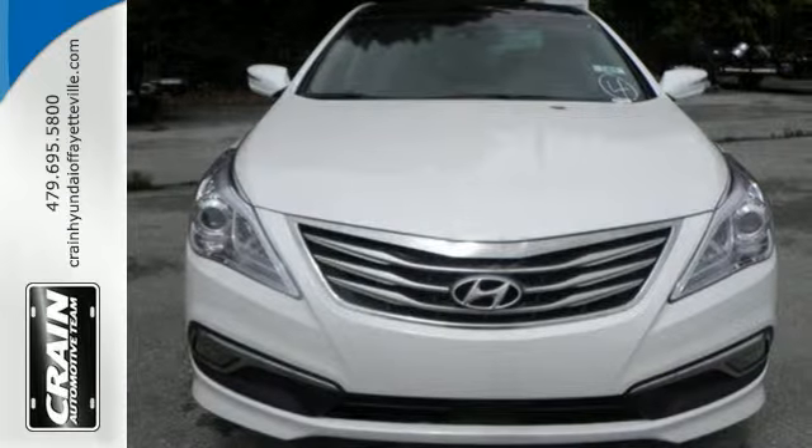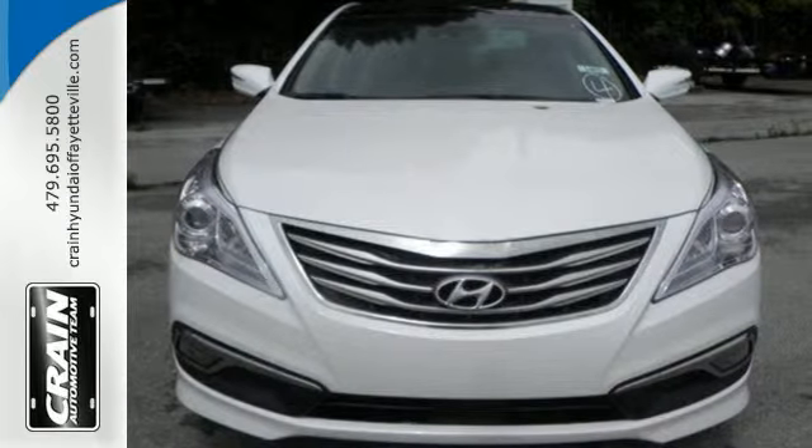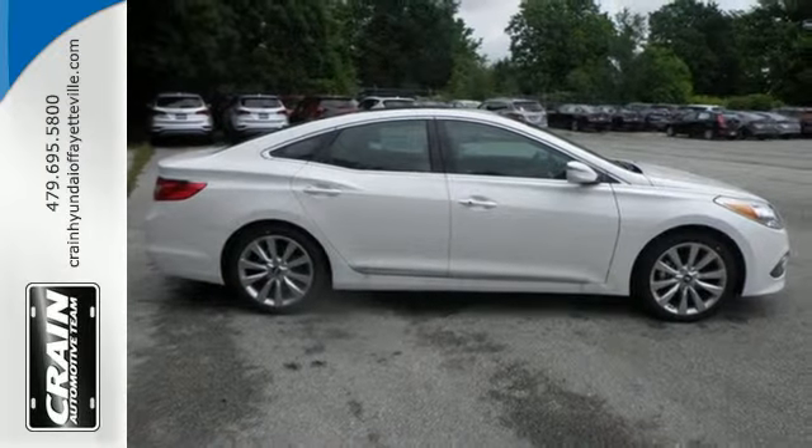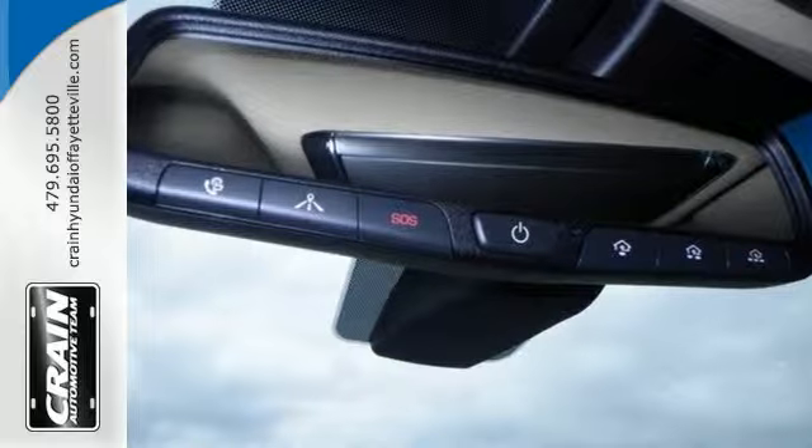The private cabin treats you well with a bevy of comfort features, including heated and ventilated leather seats with driver memory settings, heated rear seats, dual-zone climate control, and Bluetooth.